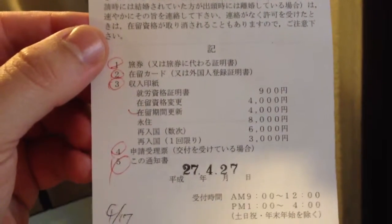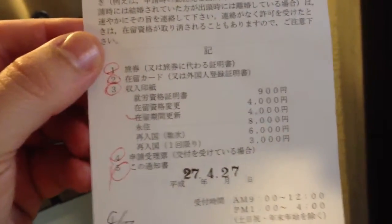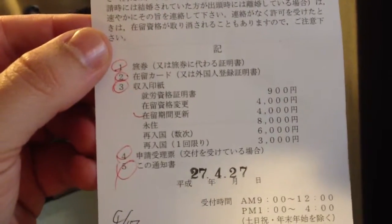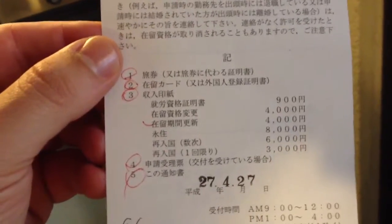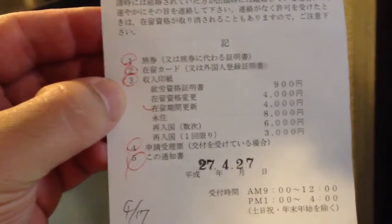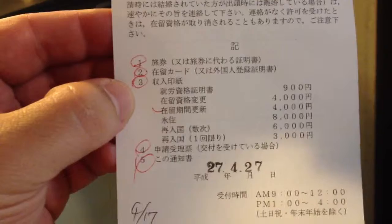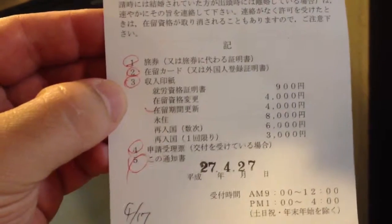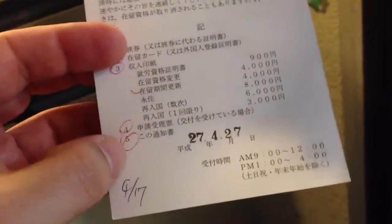If they've processed it completely, you might have to pay them, and if they need more paperwork, then they circle that. So I can't read what this says, it's a little confusing. Last year they only circled number 3 and I had to pay 4,000 yen. So they've marked 4,000 yen, and so I think that means my application was approved, but I can't really tell because they've circled everything.